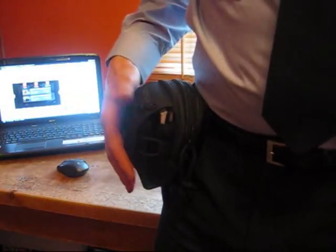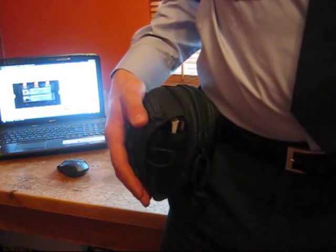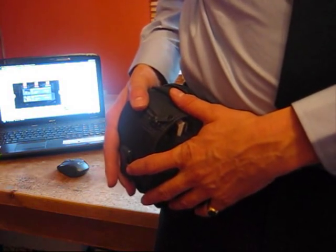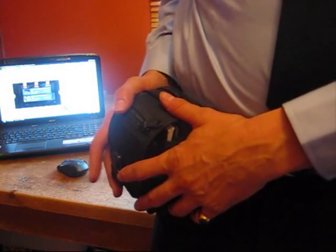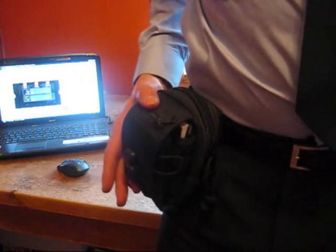Hi guys, StealthySpider here. As I said the other day, I'll do a little review of some of the Maxpedition stuff that had arrived. I've been trying this out — this is the M1 pouch — for about the last three and a half days.